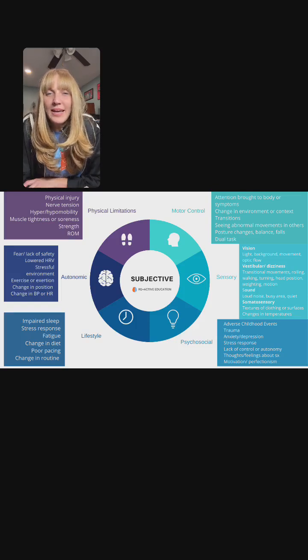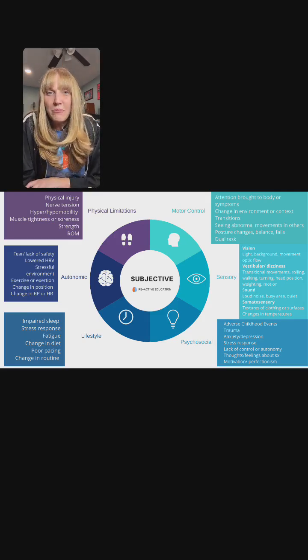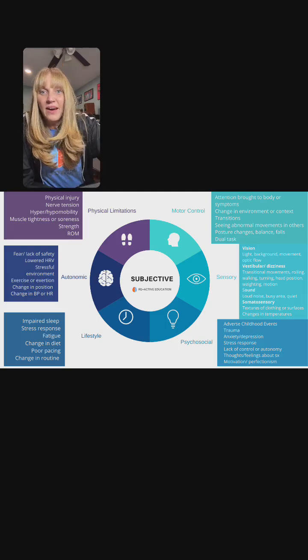I did a whole session and lecture to clinicians called 'Stop Being Weird with FND,' because what happens is clinicians are weird — they're 'other-ing' people with FND, and that's not okay.